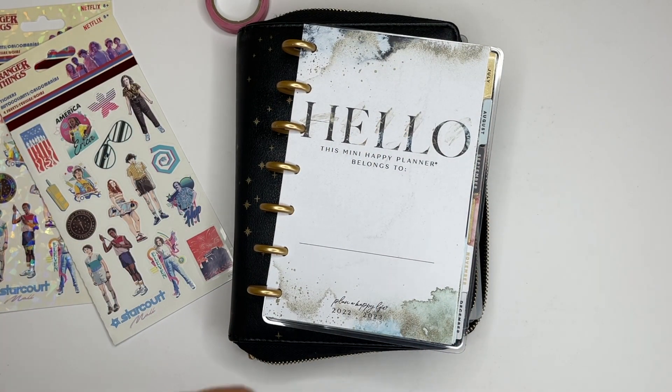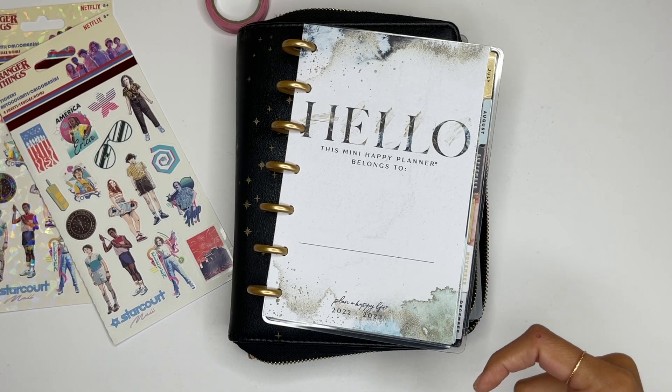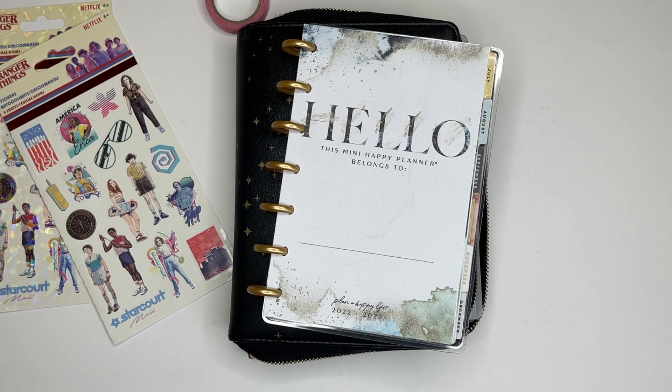Welcome back to my channel, La Casa de Natasha. This is our Sunday catch-all plan and I am going to be changing it up a little bit this week.